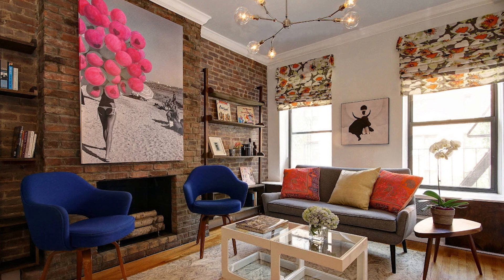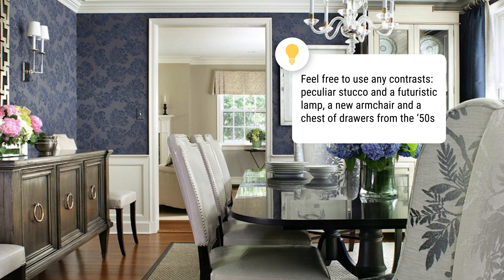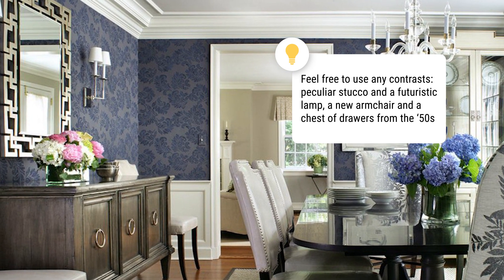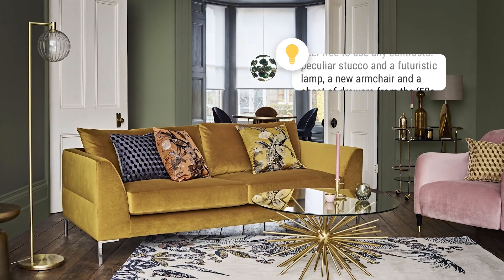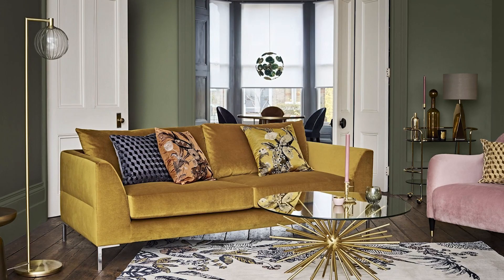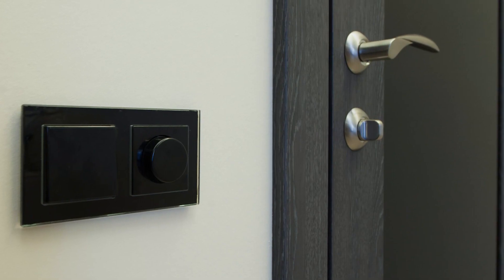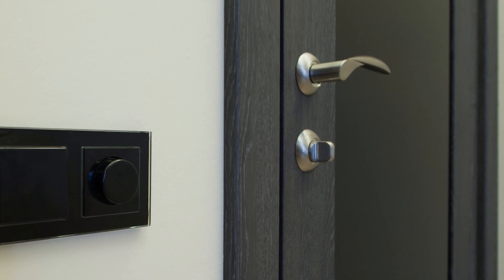Feel free to use any contrast — a peculiar stocker and a futuristic lamp, a new armchair and a chest of drawers from the 15th century against walls covered with Victorian wallpaper. Pay attention to details: install modern switches, radiators, and door handles instead of the old ones. It will make the interior look intriguing and fresh.